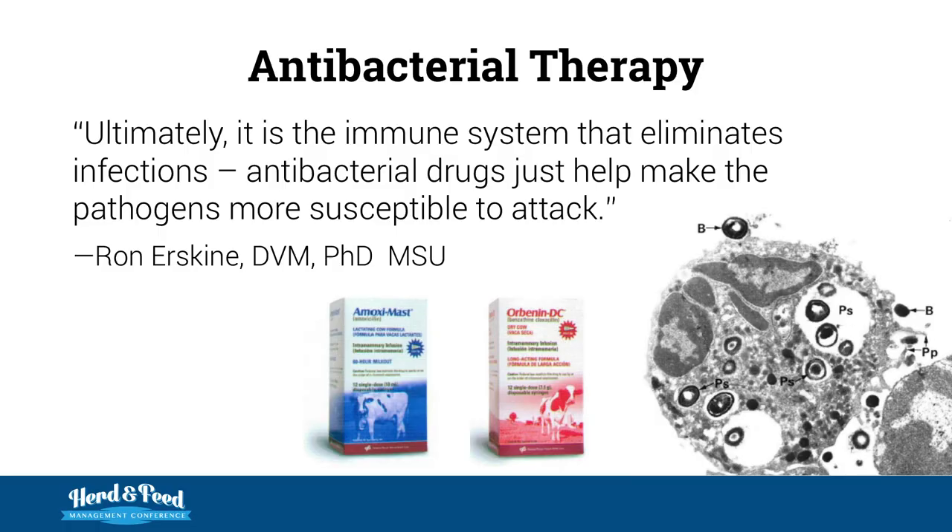So the question begs: what are we doing about it where we lean on this other crutch? I think we've forgotten this one principle — ultimately, it's the immune system that eliminates infections. Antibiotic drugs just help make the pathogens more susceptible to attack. We think it's all about the drug. It's really all about the immune system.